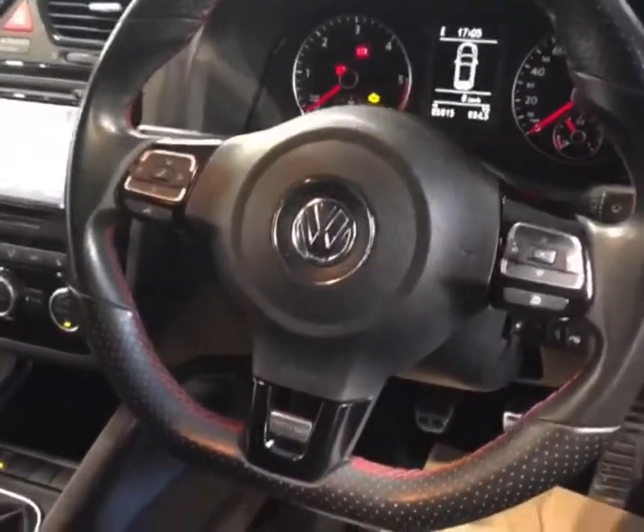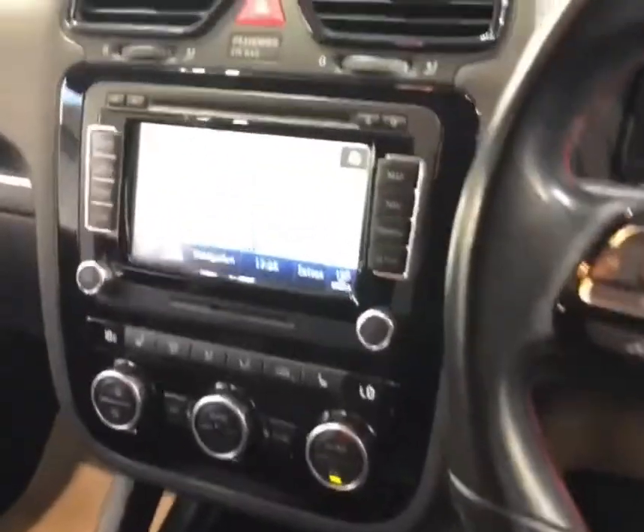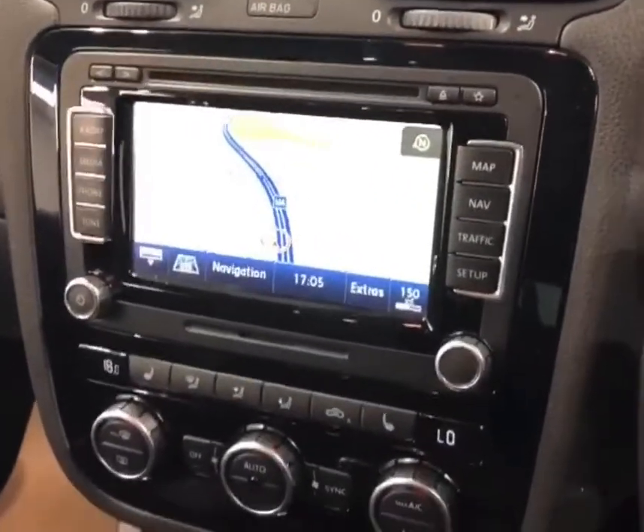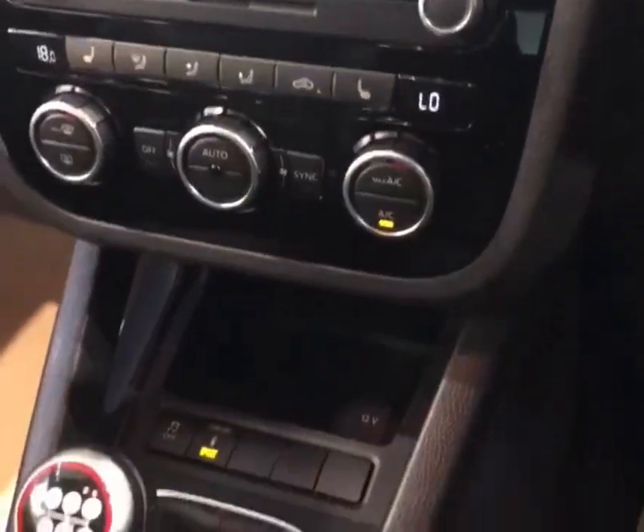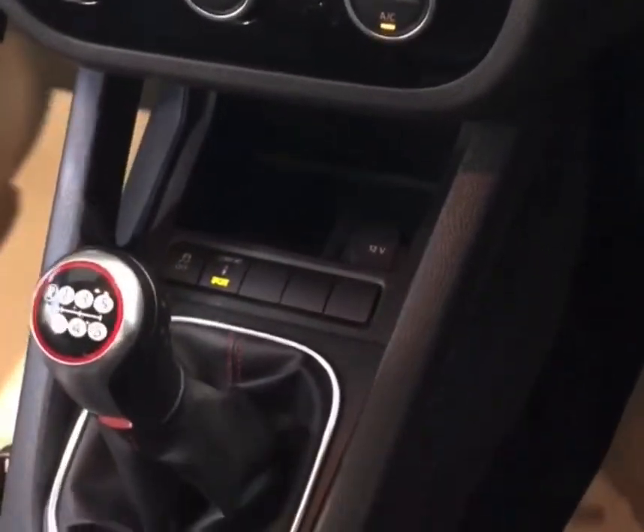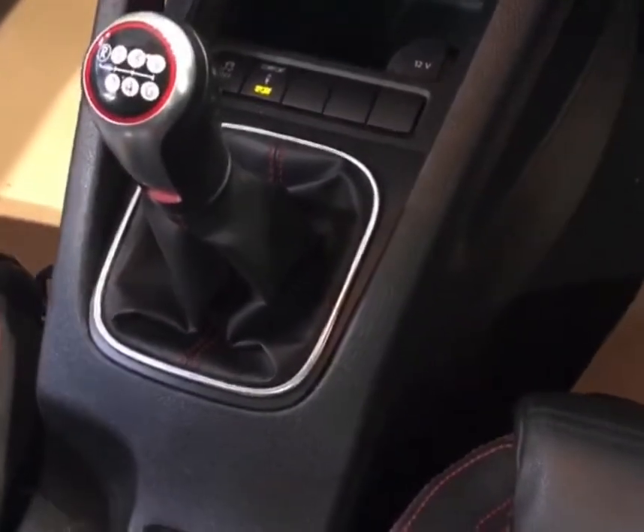Multifunction sport steering wheel, a very intuitive media system — it's touchscreen, navigation, Bluetooth connectivity, dual zone climate control. We also have a sport mode and six speed manual gearbox.